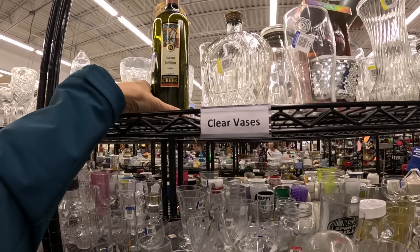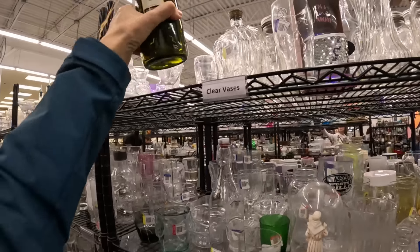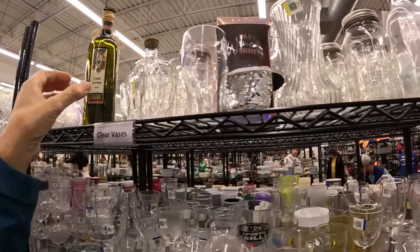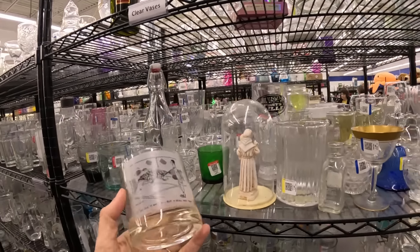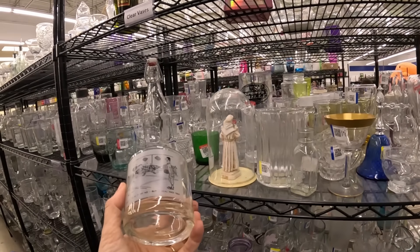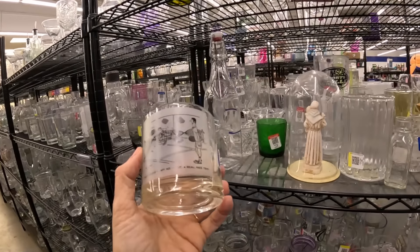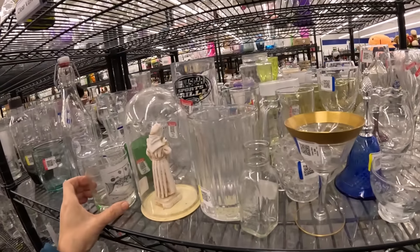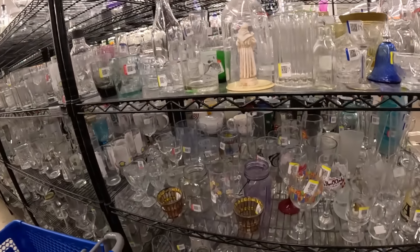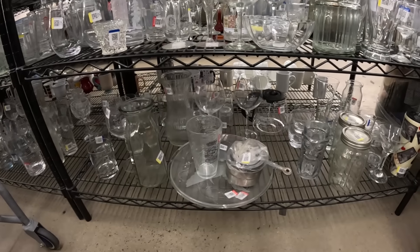An empty wine bottle. Remember back in the day when people used to put candles in it and let the wax drip? I think I'm showing my age. I don't see those waxy bottles so much anymore. Clear glass is very hard for me — after all these years of looking at it, I still know nothing. I think this is Family Circus — was that the cartoon or the comic? Little rocks glasses, $1.99. I always make sure to bend down, especially on the glass aisle.